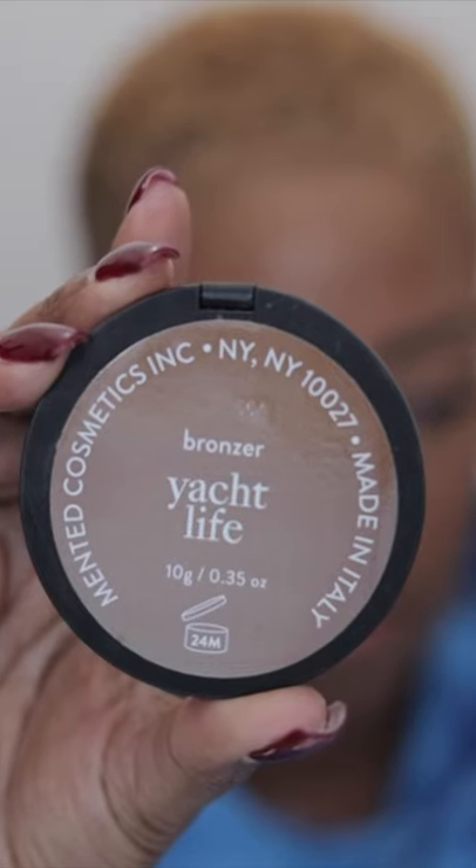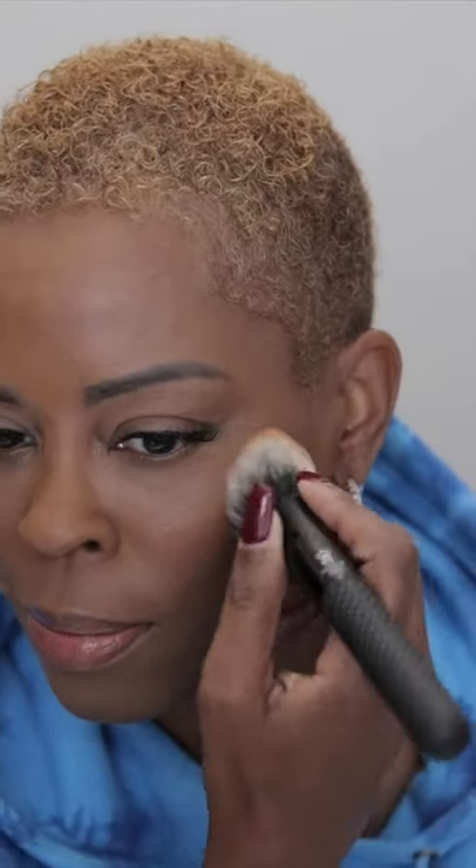This is one of my favorite bronzers from Minted Cosmetics — I'm using the one in Yacht Life. It's a great bronzer; it really gives you nice definition to your cheekbones, jawline, nose, or whatever you're trying to define. It is awesome. It's very lightweight and it also kind of gives you that beachy glow, which I really like. Let me know if you like it.